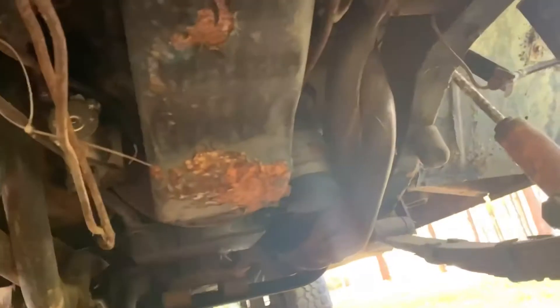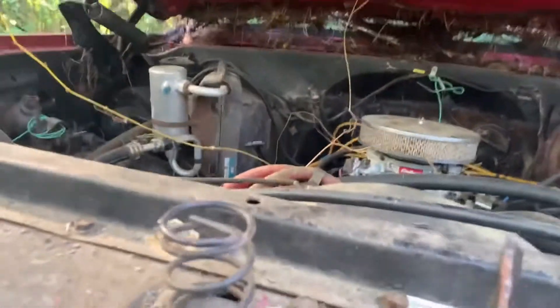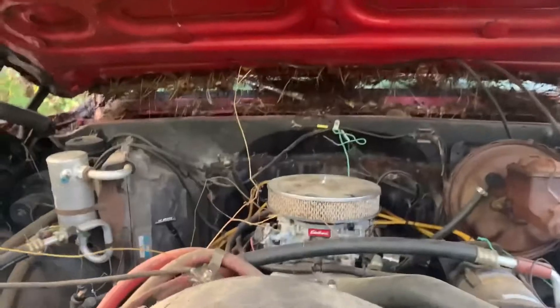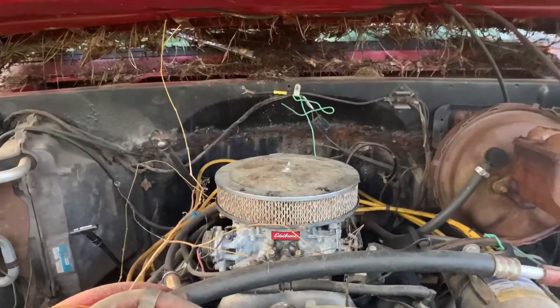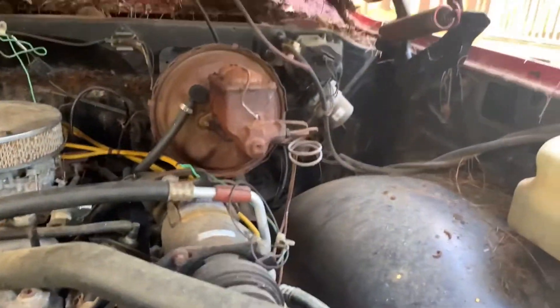It has an oil cooler, which is pretty neat, and a rusted oil pan. I had to struggle opening the hood because of this latch, but eventually I got it open. It's a 350 small block with a two barrel carburetor. Nothing really special — it's just a square body truck.